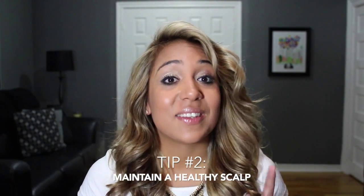Tip number two: healthy hair starts with a healthy scalp. How do you keep your scalp healthy? Well, for starters, don't apply conditioner directly to your roots. The reason is that some conditioners have wax and silicones in them that can actually clog your pores, so if you do this regularly it makes it really hard for your scalp to breathe.